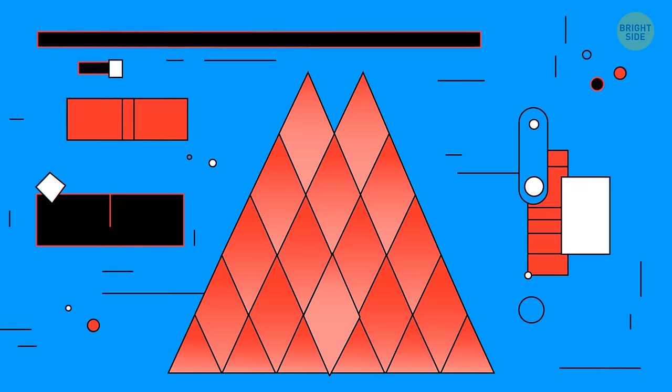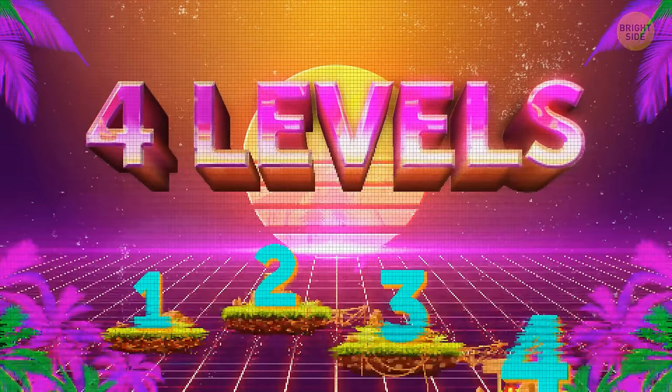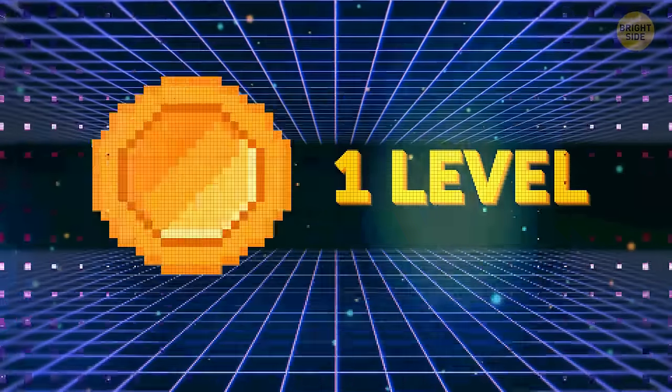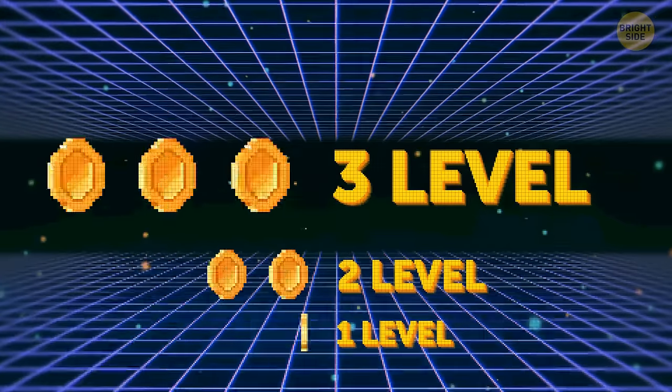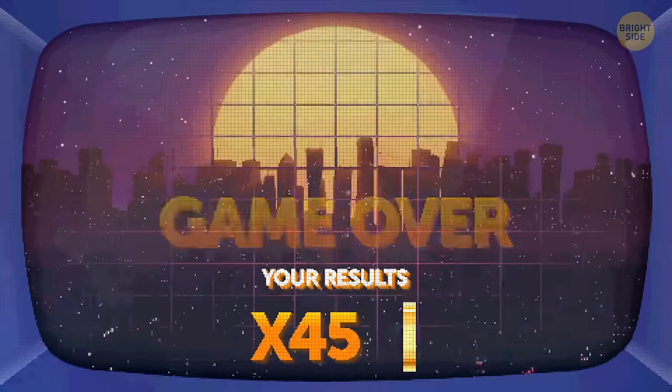But once we start moving around them and comparing them with one another, it becomes obvious. Right now, you're going to test your observation skills. This test has four levels, and each one's trickier than the last. Find a pen and a piece of paper to write down your score. For each correct answer you'll get some points: 1 for the first level, 2 for the second, 3 for the third, and 4 for the last one. The results will be at the end of the video.